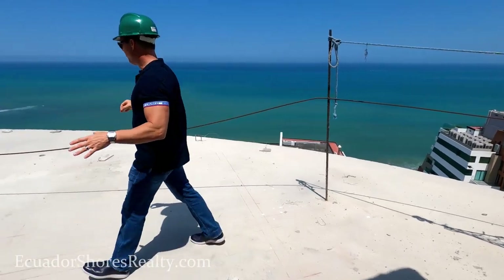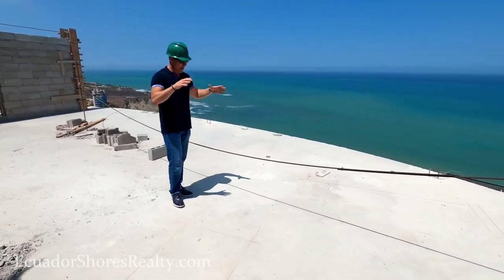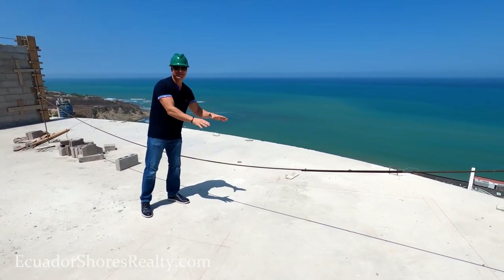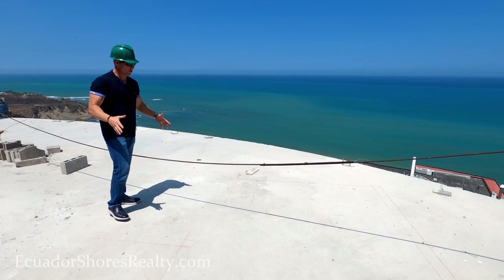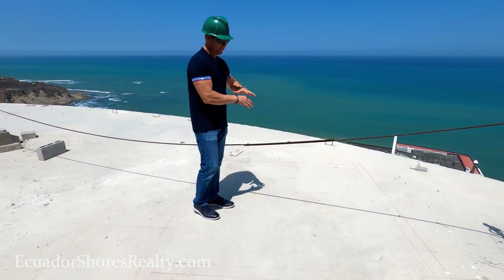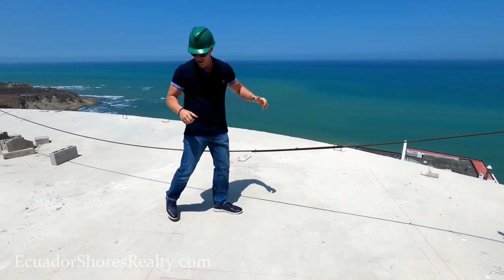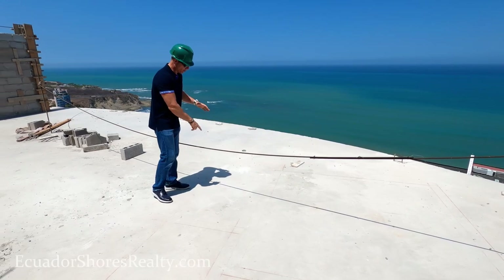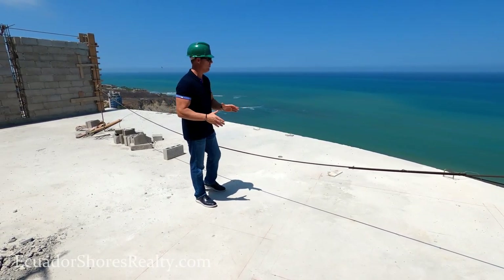One of the coolest things I personally love about this penthouse unit is that this is your private jacuzzi right here. This outline you're seeing is the jacuzzi — it's plenty big for probably four, maybe five, maybe squeeze six, depending on how friendly you guys are. And then out here it's going to be a really nice wood step system, so the decor out here is going to be absolutely beautiful.